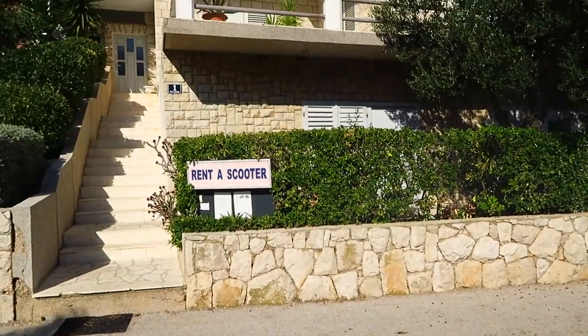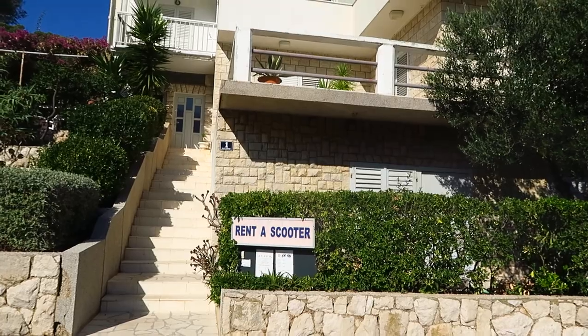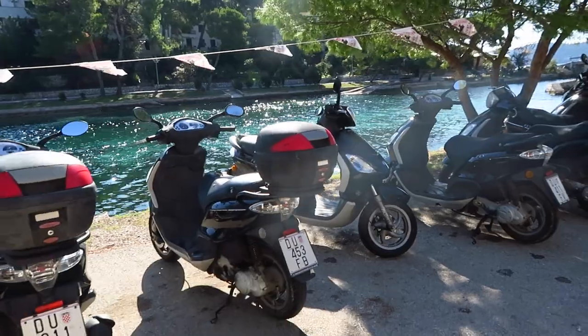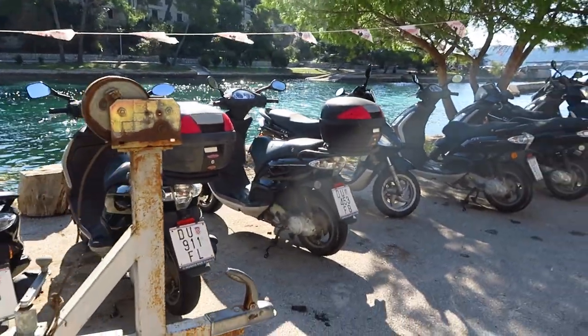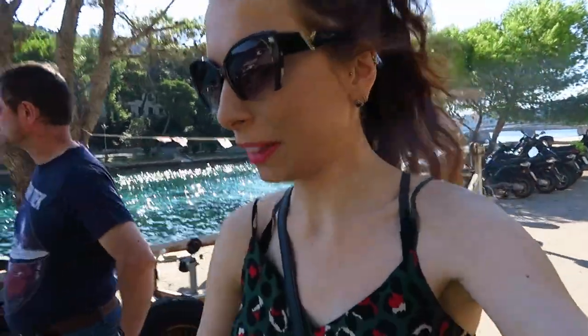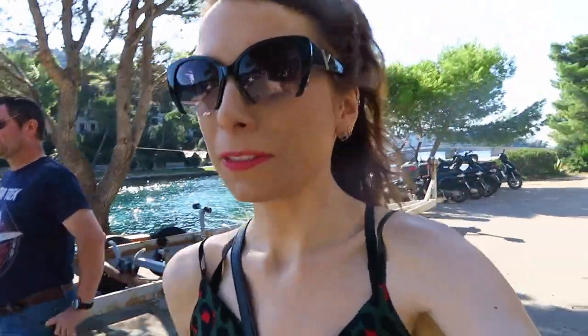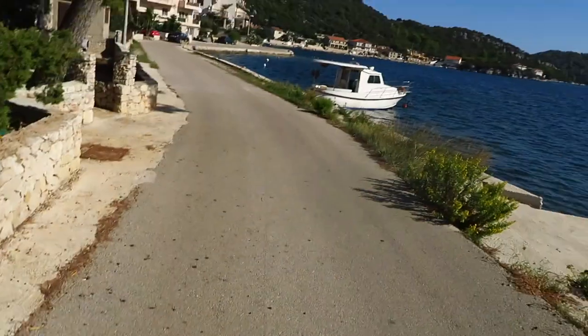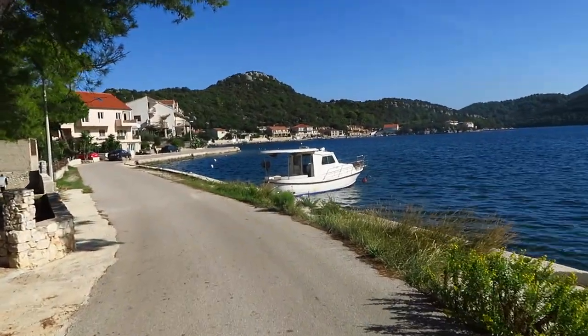I can rent a scooter here, but of course it's shut just like everything else. I'm surprised though that they didn't put the scooters away for winter — they just left them here. They'll probably do it at some point, I can't imagine them leaving the scooters there for the entire winter. Oh, this place — it's so nice!